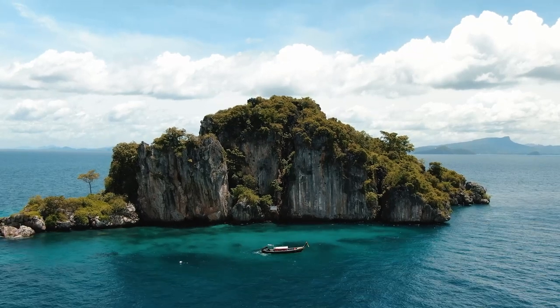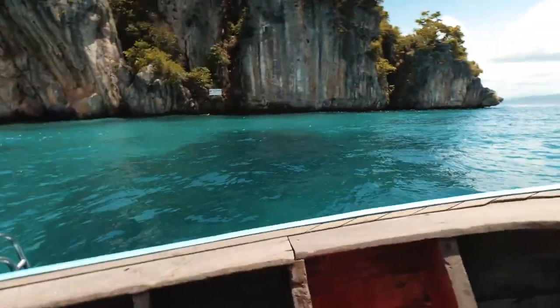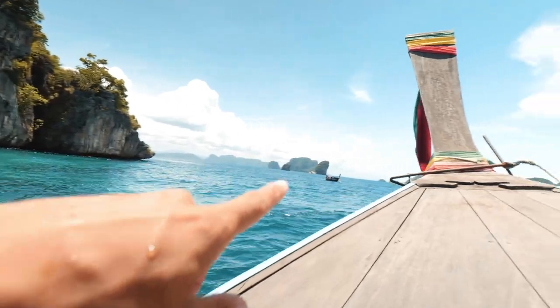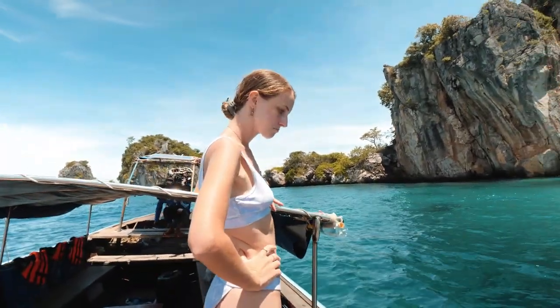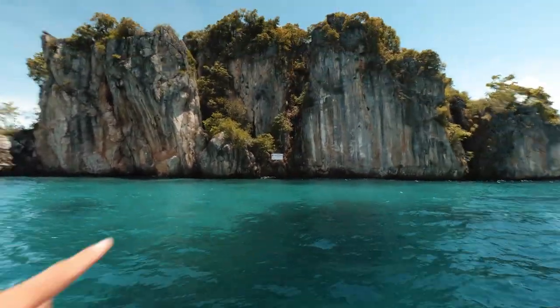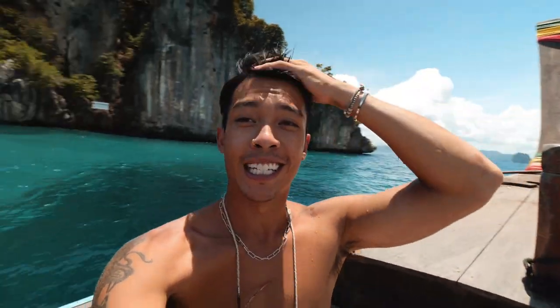We have made it to Koh-Yawasam — look how blue this water is, super blue here. We're almost the only boat here. Beautiful blue water, limestone, and we can see some of the fish as well. Paradise, this is so awesome.